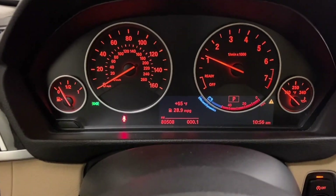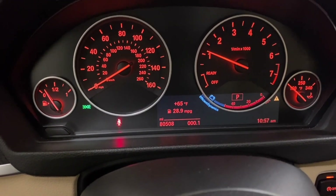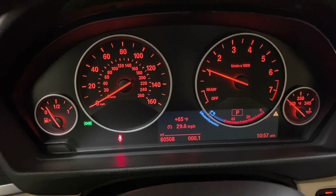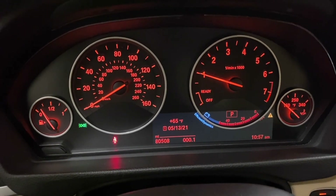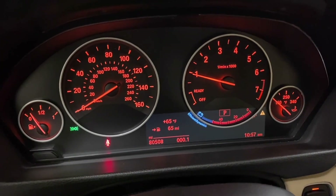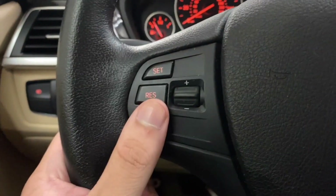The small onboard computer is controlled by the button on the side. You have your fuel economy, average speed, and remaining miles left in your tank.